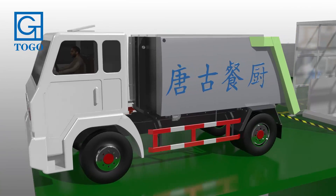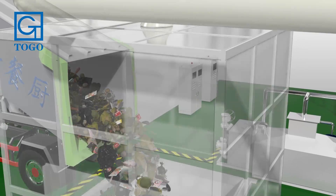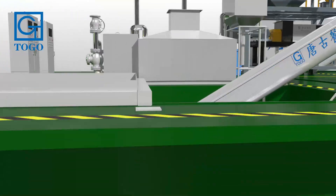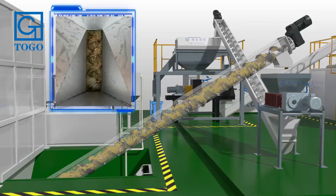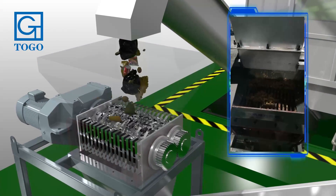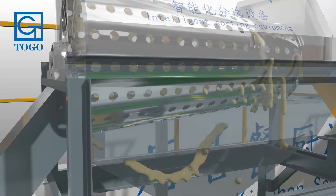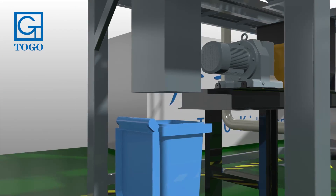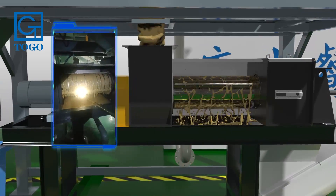The recovered kitchen waste is transported to the project site by vehicle and poured into the unloading system. Waste water is separated through the pipeline to the oil-water separation system. The fruit waste is conveyed by spiral conveyor into the crusher. The broken fruit waste then enters the intelligent sorting equipment, where large particle inorganic waste is effectively and automatically sorted out.